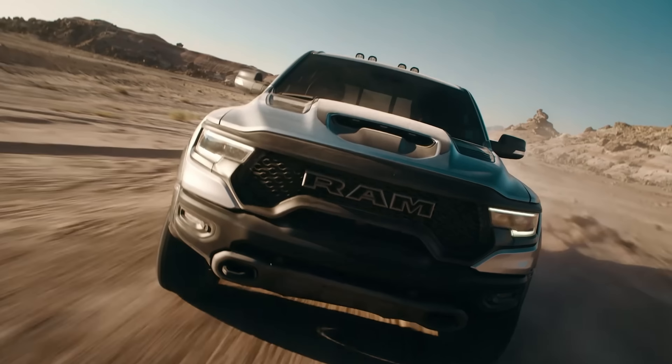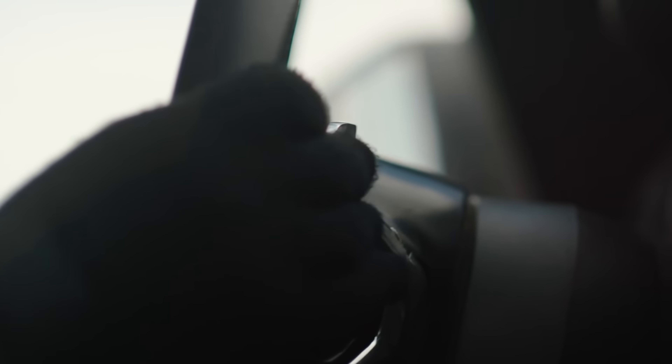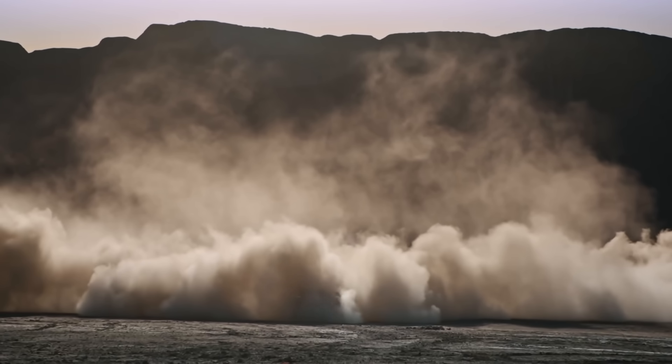I'm not trying to deter you from buying one of these vehicles — I'm just keeping you informed of something you might face. But if you do want to buy a 2023 model, you can jump on the TRX forums and check out one of the dealers there that can offer you a great deal.